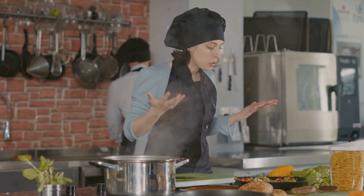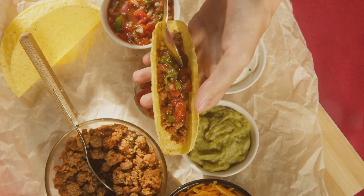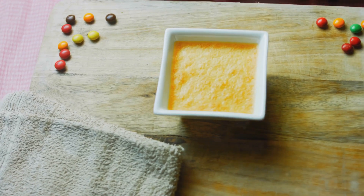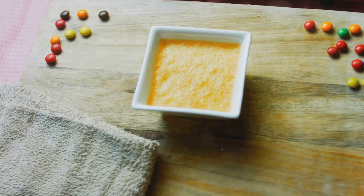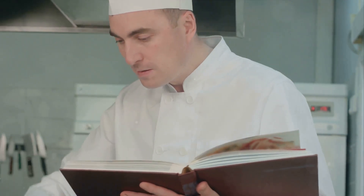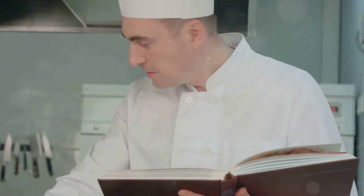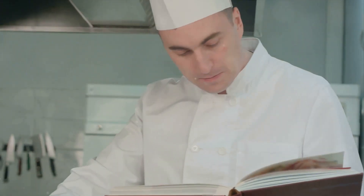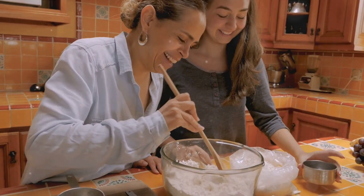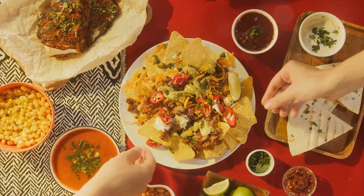And finally, the last five recipes — the piece de resistance, the grand climax of our culinary adventure. We explored the rich, comforting flavors of Mexican cuisine, from the indulgent caramel sauce on our churros to the warming embrace of Mexican hot chocolate. We learned that cooking is not just about feeding our bodies, but nourishing our souls and bringing joy to our lives. And what's more, we did all this while having a good laugh. Because cooking is not a chore — it's a joy, an adventure, a chance to create something delicious and share it with the people we love.